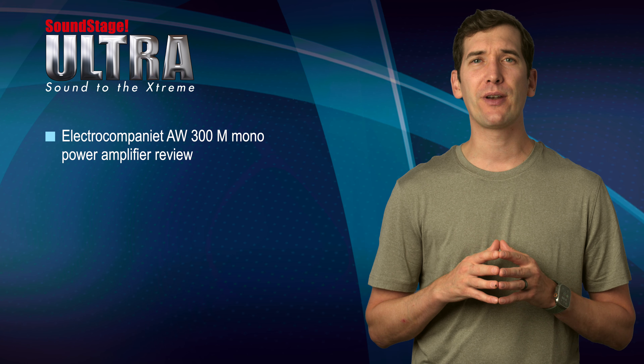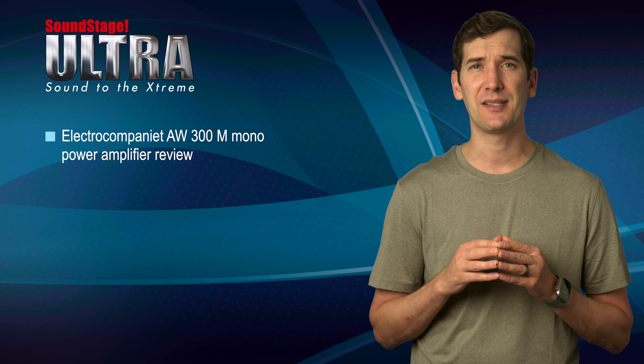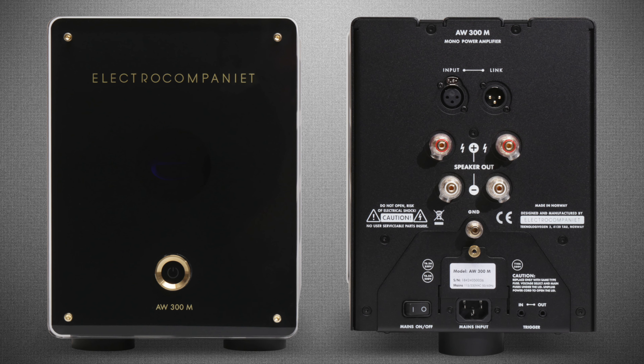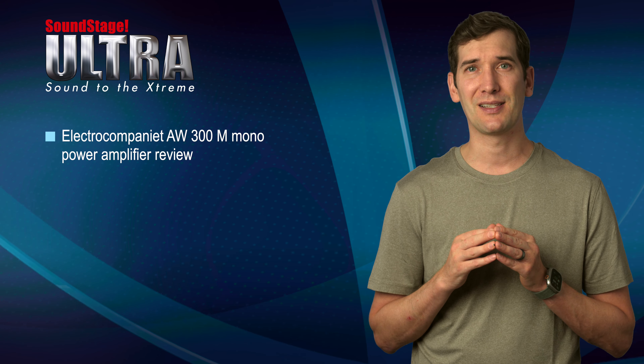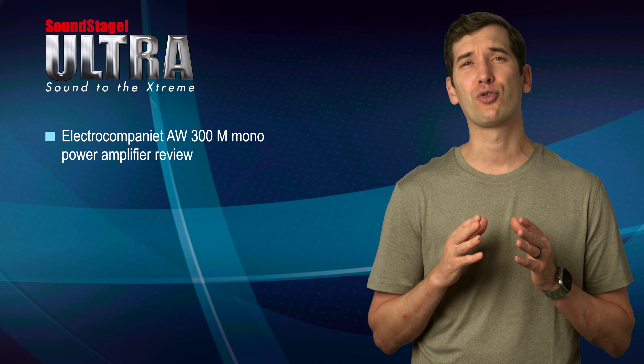On Soundstage Ultra, Philip Gold puts a pair of AW300M monoblock power amplifiers from Norway's Electric Company through their paces. In my test, the AW300M amplifiers played effortlessly at very high volume levels, delivering prodigious bass output and rich tonality, especially rich for a solid state design, Philip writes. They had great presence, a black background, and strong resolution.